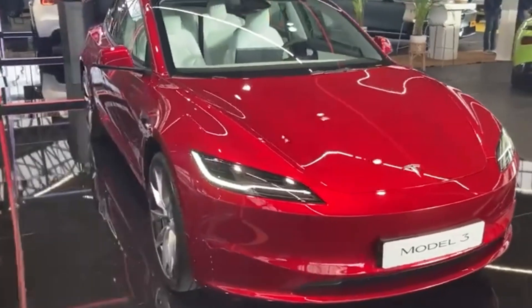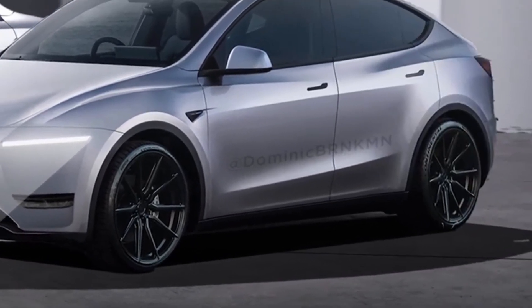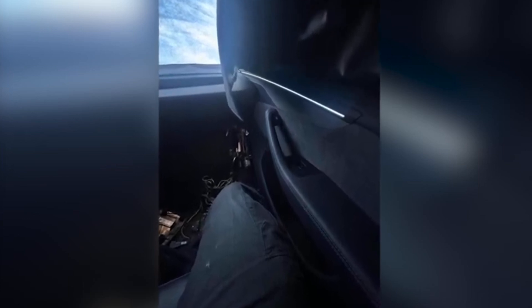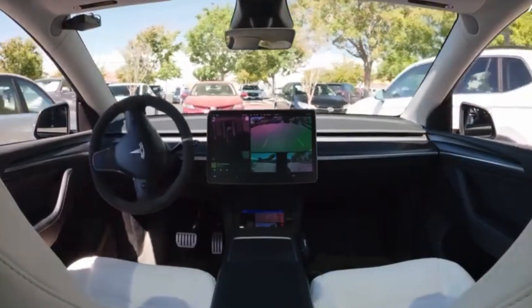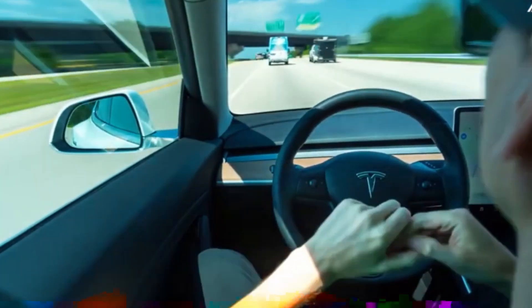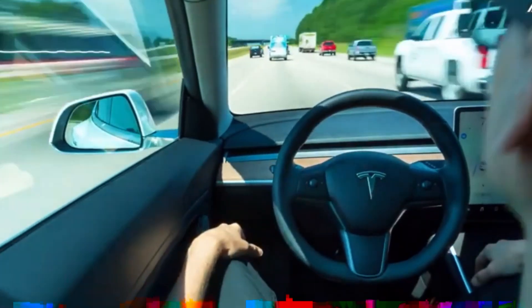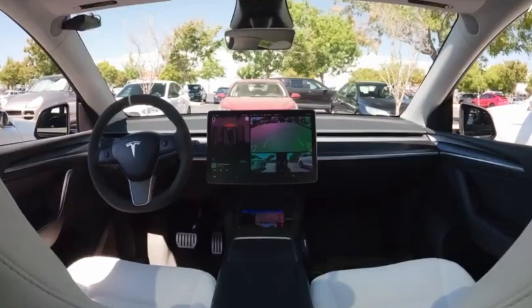Tech lovers are in for a treat. The 2025 Model Y will have a rear seat touchscreen for passengers, giving them control over climate settings and access to entertainment on the go. This 8-inch screen is designed to make the ride more enjoyable for everyone, especially on long trips. Passengers in the back can adjust temperature and airflow without relying on the driver, and can stream shows or play games, making the Model Y feel like a moving entertainment hub.